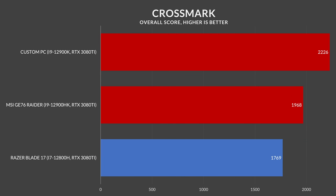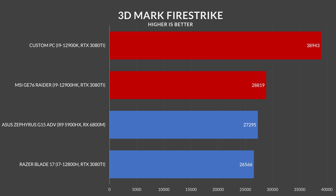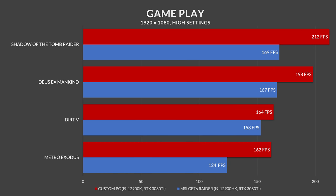As for Crossmark, which is a benchmark that measures productivity, creativity, and responsiveness, the desktop took a nice lead with this laptop coming in a comfortable second. The one area I saw the biggest difference in performance was gaming. Even though these two products share very similar single core clock speeds, there was a noticeable gap at 1080p if you're a gamer.